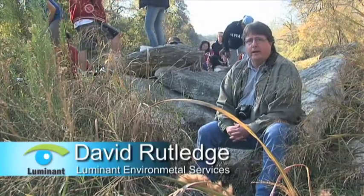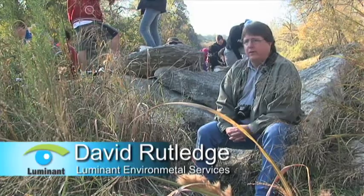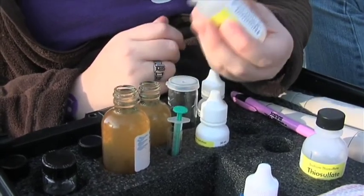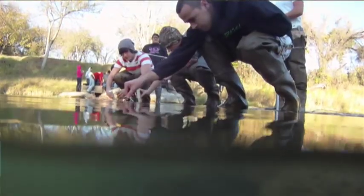They're taking the data right now. Several students are in the water grabbing samples, and then we have students on the side who are running the wet analysis. We're looking at the dissolved oxygen, the temperature, the pH, and the conductivity.